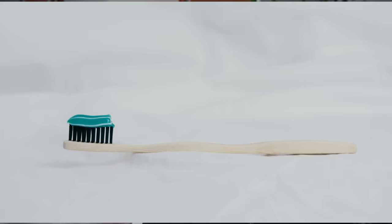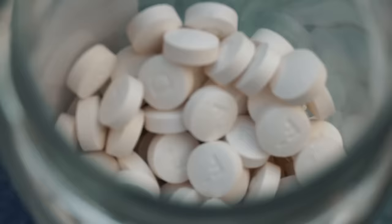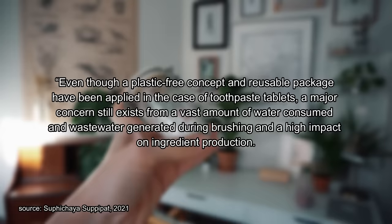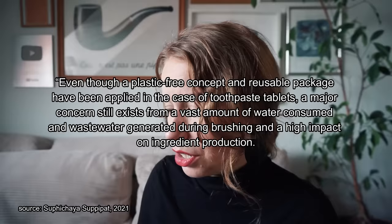The study cannot control exactly the amount of toothpaste analyzed, as it's different each time how much an individual uses. However, the amount is completely static for toothpaste tabs, and the amount of product used in the analysis is actually really significant. Data from 2021 from the British Dental Association showed that about 10% of toothpaste is left in tubes when they're discarded to landfill. The study writes that a major concern still exists from a vast amount of water consumption and wastewater generated during brushing, and a high impact on ingredients production — so maybe I'm missing something here.